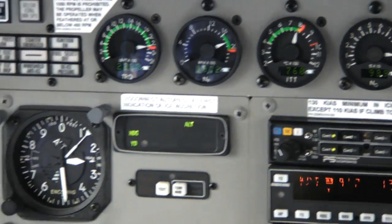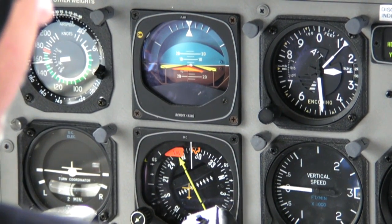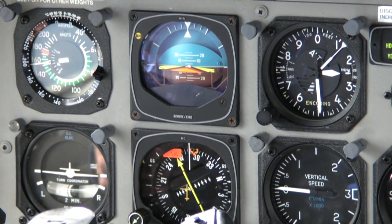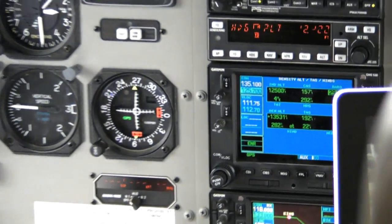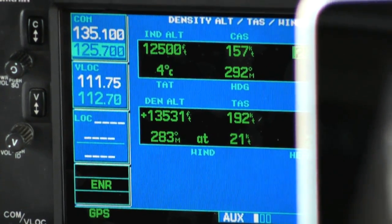We made our climb to 12,500 feet where we leveled off, and the cruise speed was 192 knots true airspeed with a fuel flow of 430 pounds an hour.